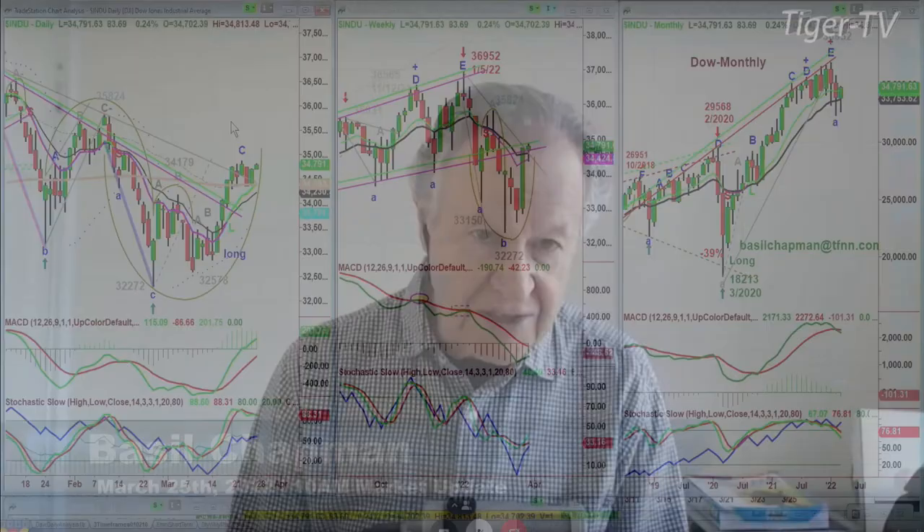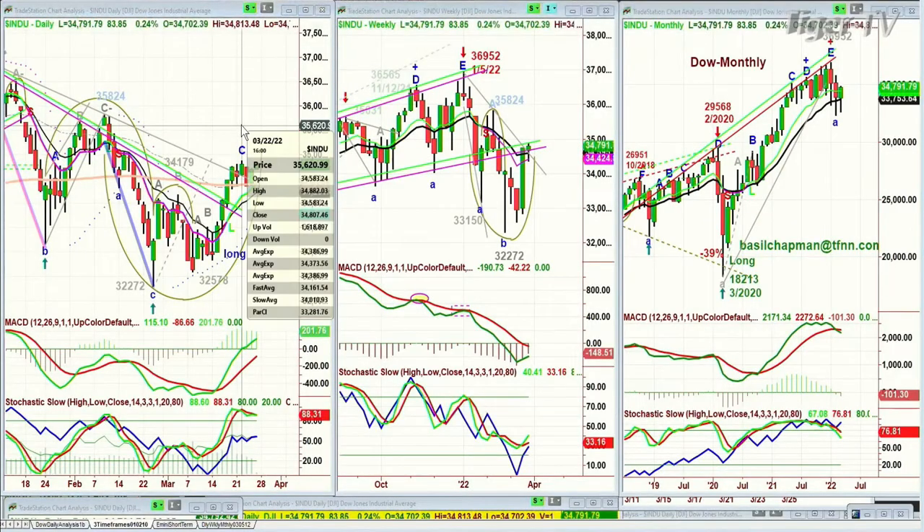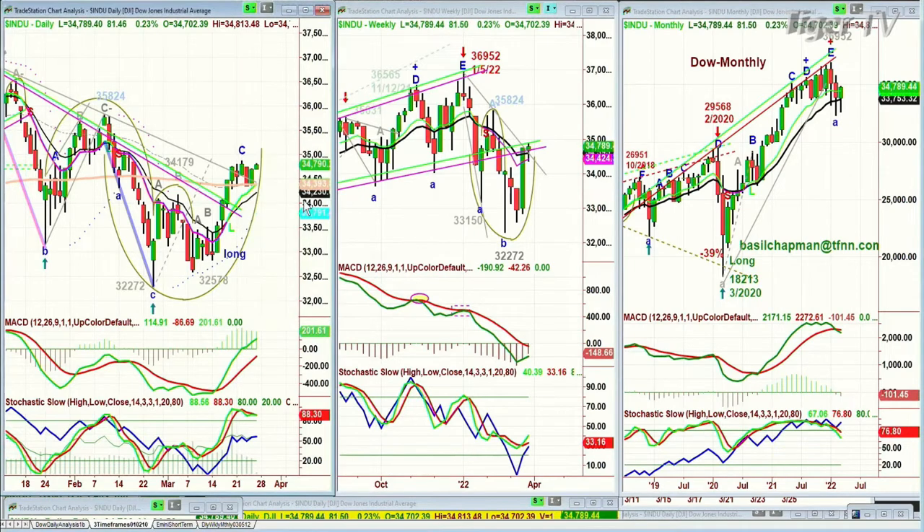The Dow is up 85 at 34,792. It needs to climb above 34,882.03 — the level made four days ago — one penny above that starts leg D. I'm anticipating we do get there. It's been a bit of a struggle the last few days as the 200-period moving average became support at around 34,400. And here we are, 400 points higher — that's a good sign.